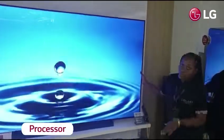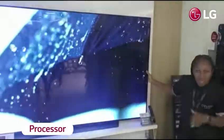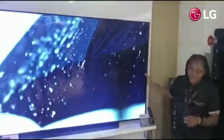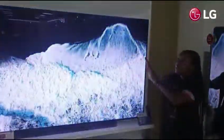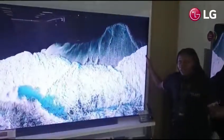The fourth feature is the processor. This TV has an Alpha 9 processor. There is no TV in the world that has that kind of processor. It makes it respond fast to whatever you want it to do, it gives you the best picture quality, and it makes it the best-selling TV in Africa. Thank you.